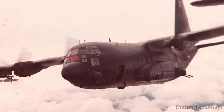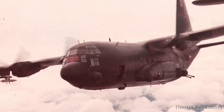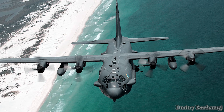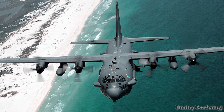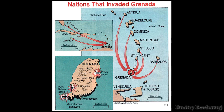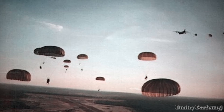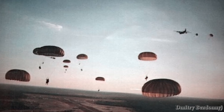The loss of two aircraft forced the Americans to abandon flights, and April 2, 1972 was the last day of the use of these aircraft in Vietnam. After Vietnam, the AC-130 aircraft were out of work for a long time, until October 1983, when in the course of the US invasion of Grenada — Operation Urgent Fury — gunship crews suppressed several small-caliber anti-aircraft artillery batteries and provided fire cover for the landing of paratroopers.